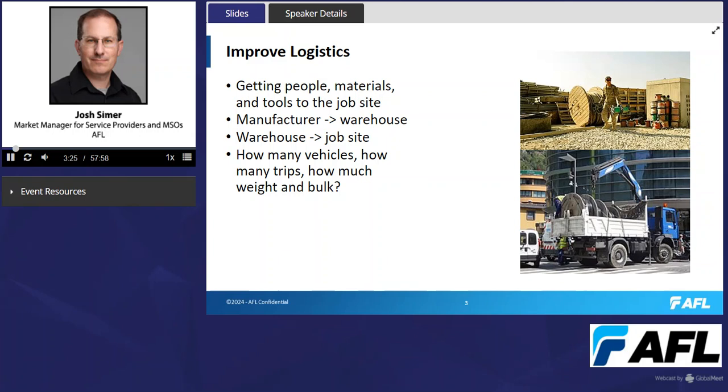Getting things from a manufacturer location to some kind of storage area — a warehouse owned by a service provider, a contractor, or a distributor — is an intermediate step before products go to the job site. Some key considerations here are how many vehicles, how many trips, and how much weight and bulk. This affects service providers and network constructors in two ways.